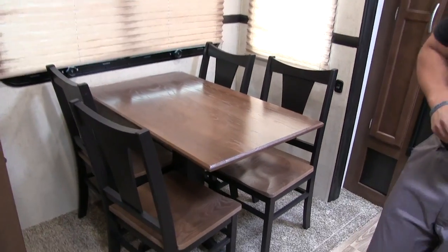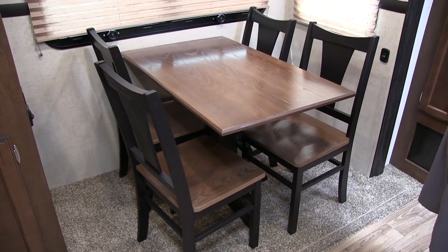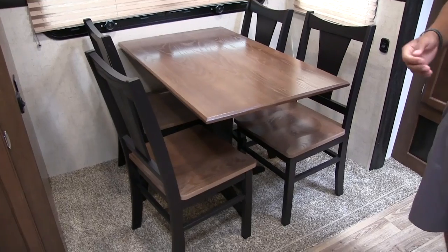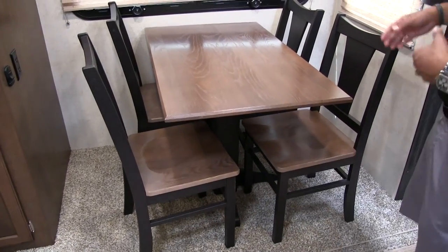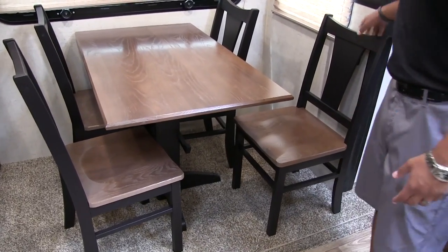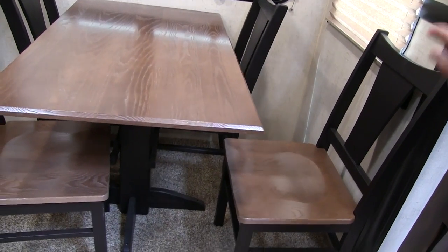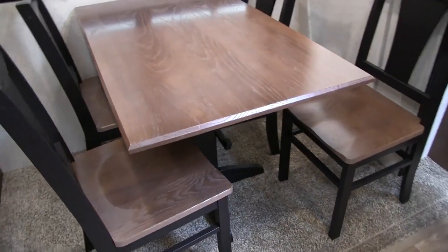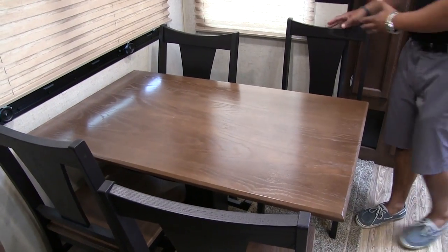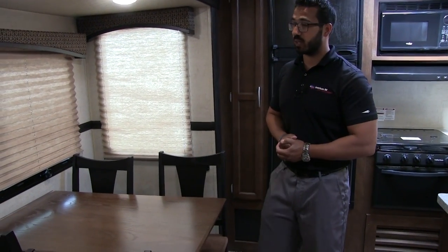Moving over, you get into the free-standing table and chairs — that's what you want in a coach like this. It has a more upscale look than a booth dinette, and you have other places for guests to sleep as well. A free-standing table is a lot easier to get in and out of. Booth dinettes don't always have specifications that work well — the table may be too high or low, or the back is too close to the table. Here you have full flexibility.